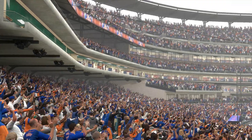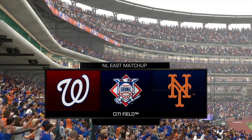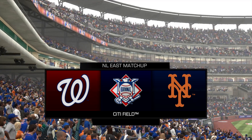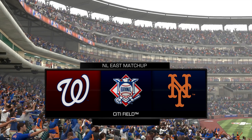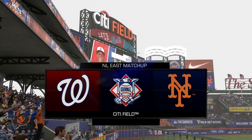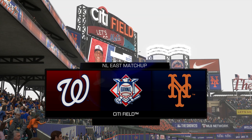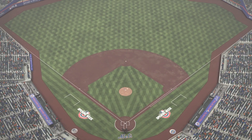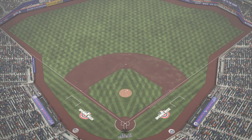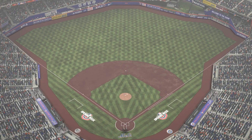MLB Network's coverage of Major League Baseball is on the air. Today we've got a good matchup in store between the Washington Nationals and the New York Mets. Hi again everybody. Matt Vaskurgeon welcoming you to another edition of Baseball on MLB Network. I'm joined by Mark DeRosa and Dan Pleasac.